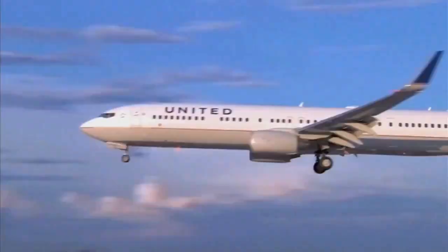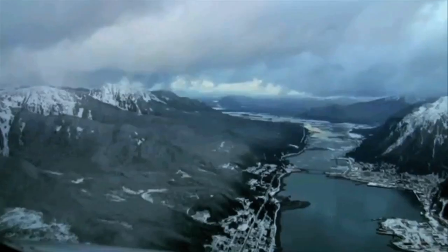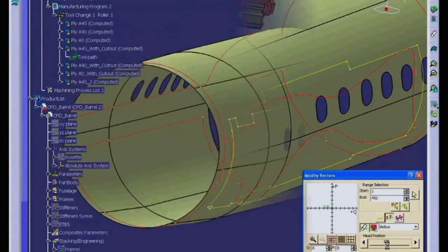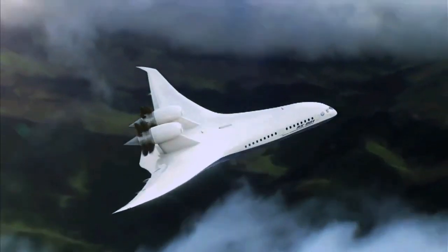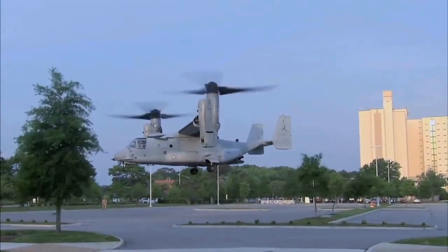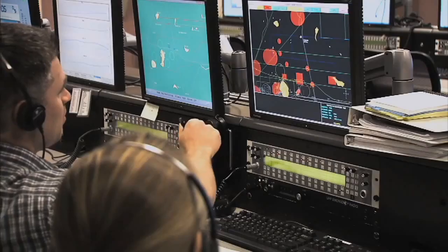At Langley we are NASA's lead for the environmentally responsible aviation program. One of our challenges is being able to move far more people and products and services to a lot more places, doing so more efficiently and more environmentally friendly. To do that we need more types of aircraft. This includes unmanned aircraft. We're also looking at rotorcraft, supersonic aircraft, and enabling supersonic flight over land safely and quietly.